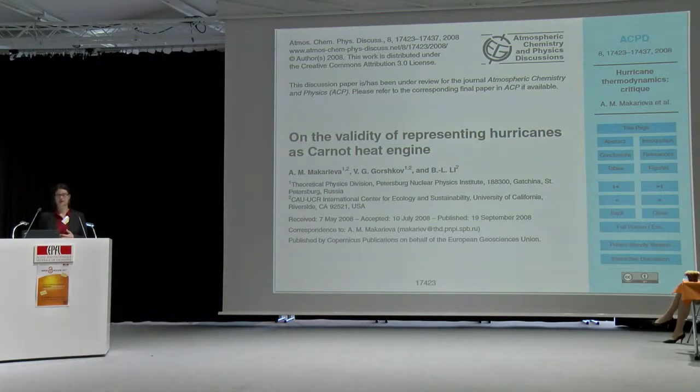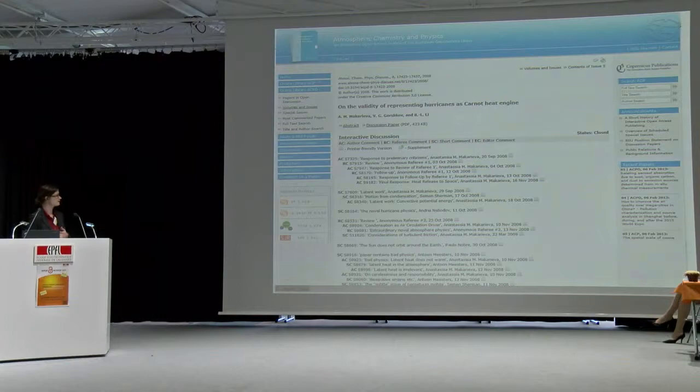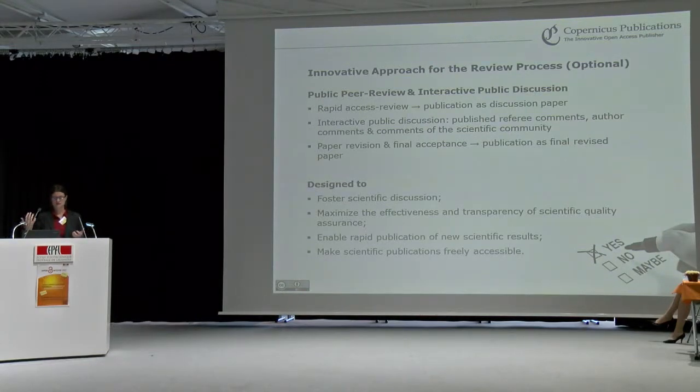Here is an example of how such an article as a discussion paper looks like — it is screen-optimized with navigation on the right-hand side. This is what the record of the discussion looks like. The whole discussion, all things said in the discussion, are citable, remain online, and have a DOI, so the whole discussion and review process can be tracked. In general, it is designed to foster scientific discussion, to maximize the effectiveness and transparency of quality assurance, and to enable rapid publication of new scientific results, because after the access review, the discussion papers are published. It is rapid and thorough.